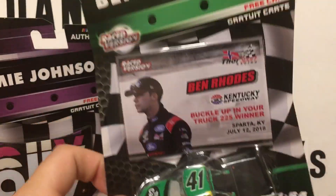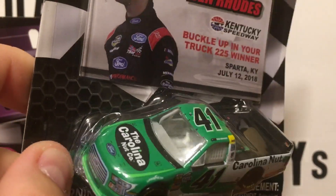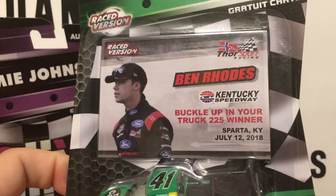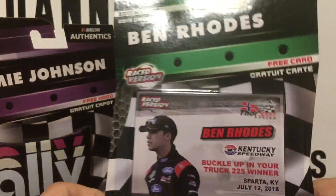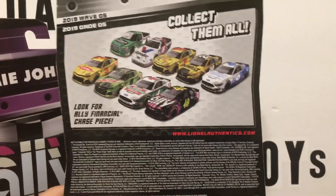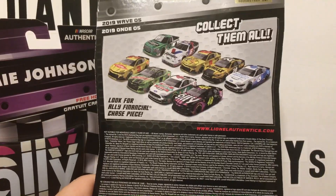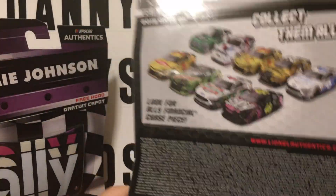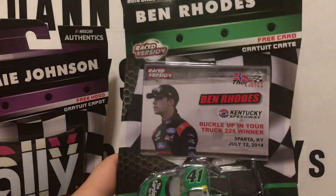Here we've got the Ben Rhodes truck — our first look at the Ben Rhodes truck, from his Kentucky win from 2018. This truck's pretty sought after right now, just like all the other trucks. We have not missed any of the trucks — we've gotten them all. There's been the Daytona release, Chase Briscoe, the Matt Crafton, the Brett Moffitt, and now we have the Ben Rhodes for Wave 5.